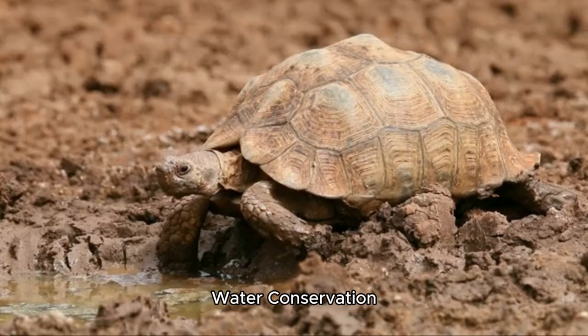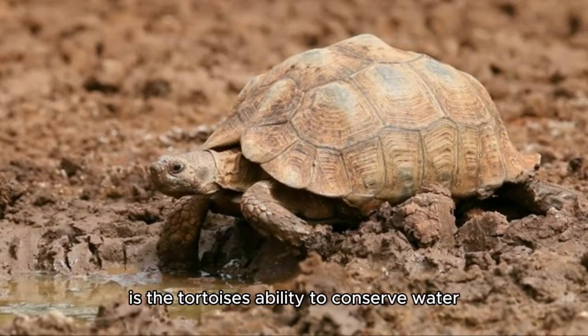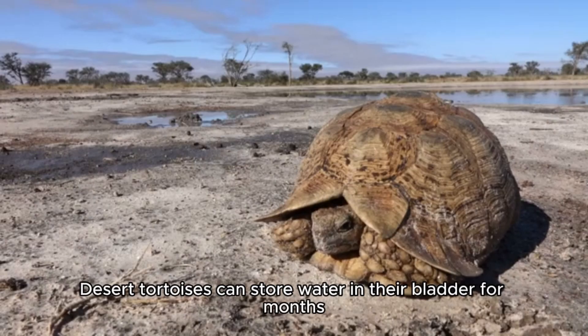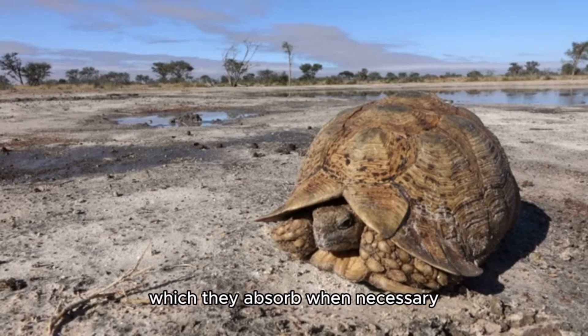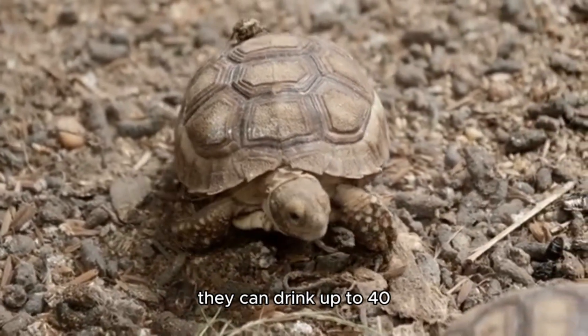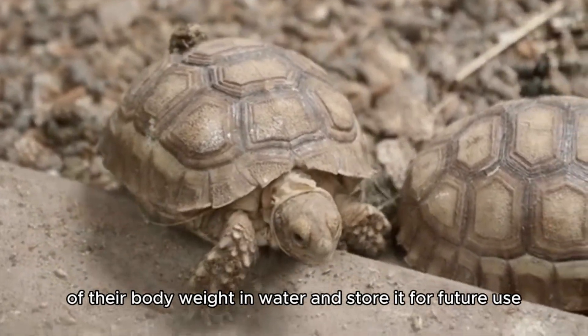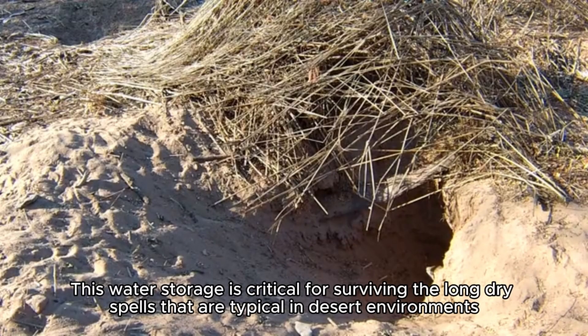Water Conservation. One of the most crucial adaptations for desert life is the tortoises' ability to conserve water. Desert tortoises can store water in their bladder for months, which they absorb when necessary. When rainfall occurs, they can drink up to 40% of their body weight in water and store it for future use. This water storage is critical for surviving the long dry spells typical in desert environments.